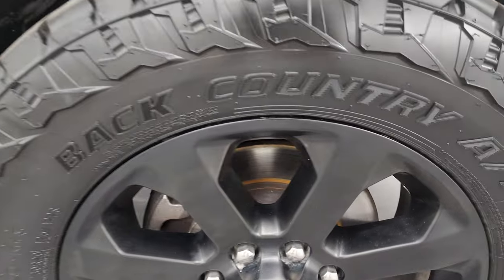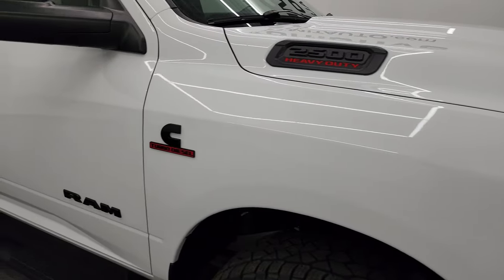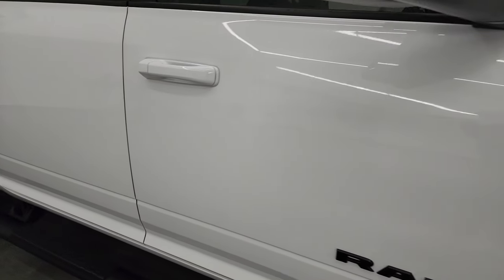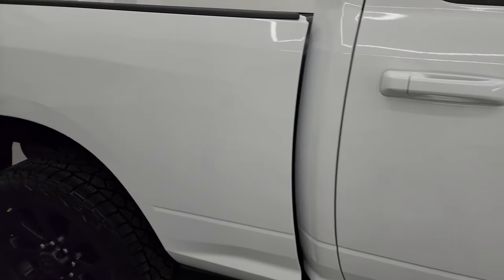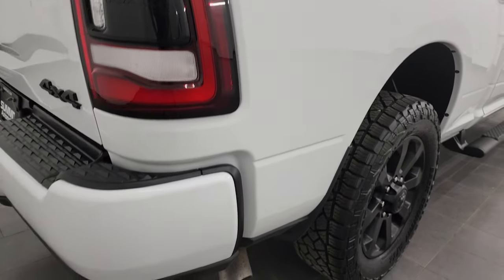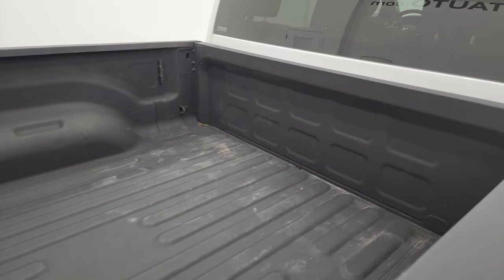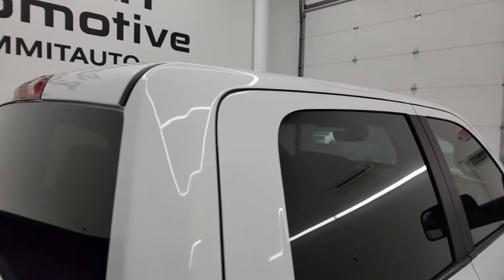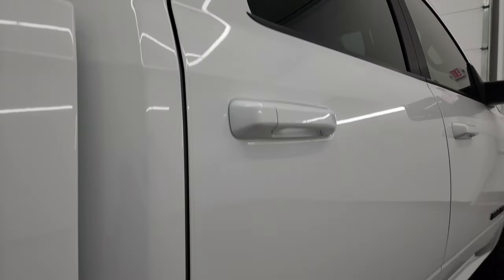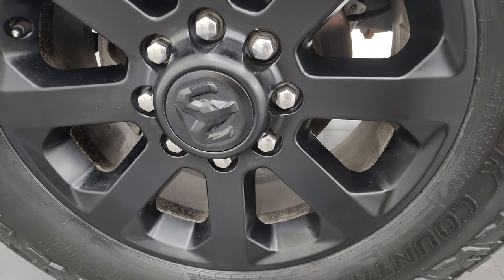The passenger side front wheel has no major scuffs or scrapes — looks really good. As you go down this side of the 2020 Ram 2500, take note of how clean that body is, how reflective and mirror-like that paint is. I take these HD videos so if you're far away and cannot make the trip down but you're still interested in purchasing, you can see the truck, hear the truck, and have confidence before you even get here — no surprises, and you can make a smart and informed buying decision from wherever you're at.